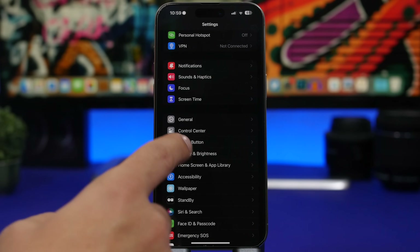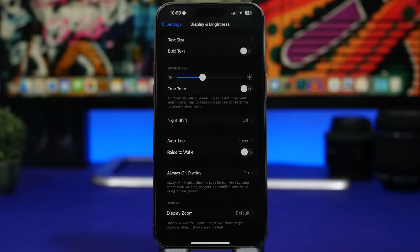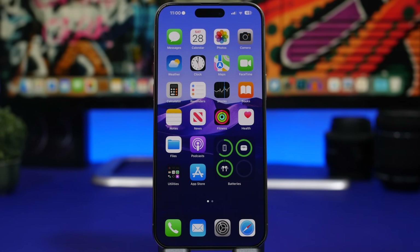Next is Raise to Wake, found under Display & Brightness. When you raise your iPhone from your pocket or a table, it wakes the screen even if you don't need it — like when you just want to put it in your pocket. Make sure you turn that off. That's basically it for this video — hope you enjoyed these tips and tricks to get better battery life on iOS 17.1. If you liked the video, leave a like and subscribe for more, and I'll see you in the next one.